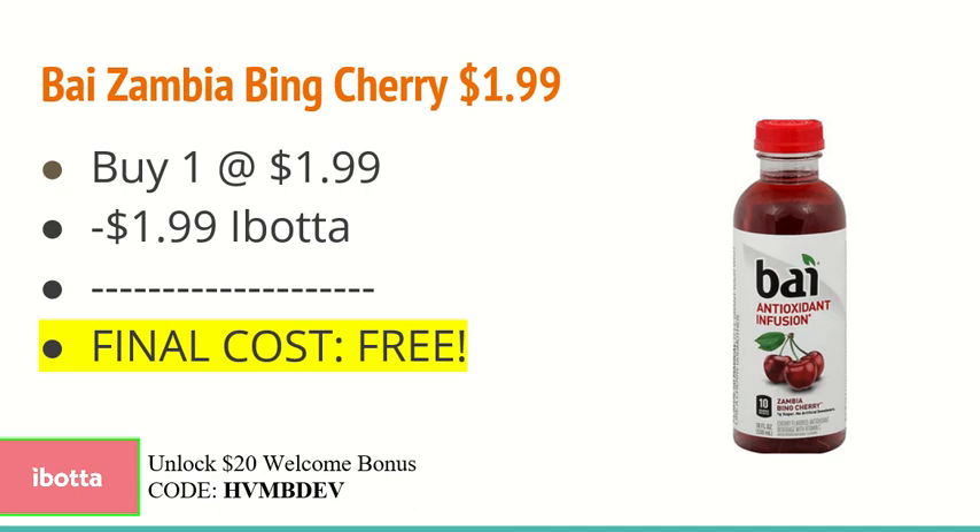The BuyZombia Bing Cherry Drink is $1.99. You're going to buy one at $1.99 and use the $1.99 rebate on Ibotta, making the final cost free.